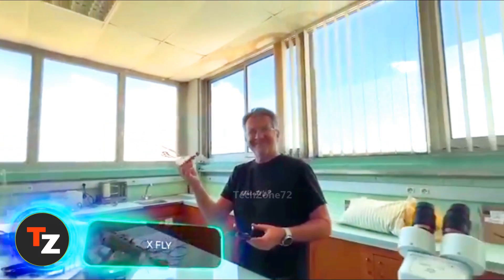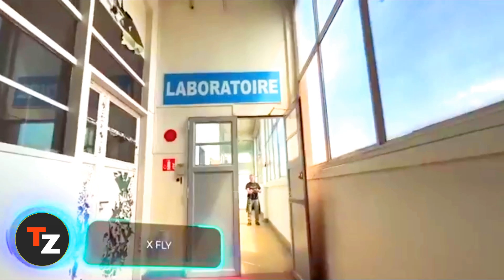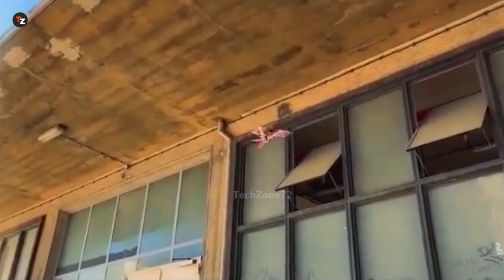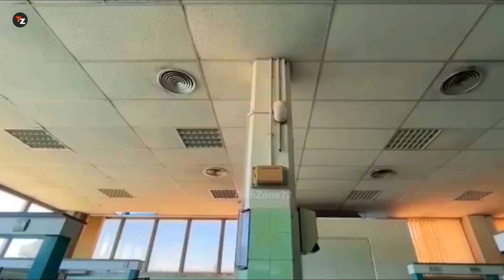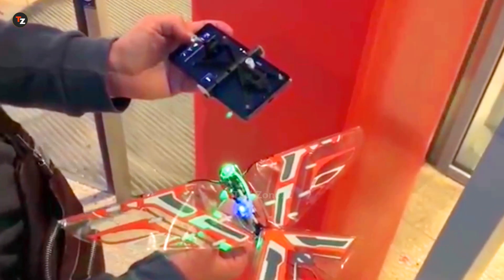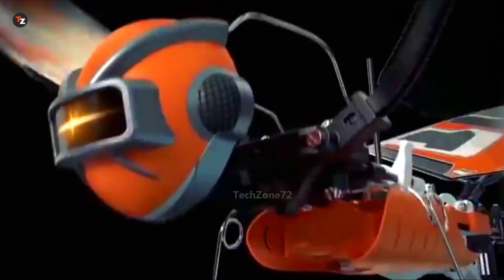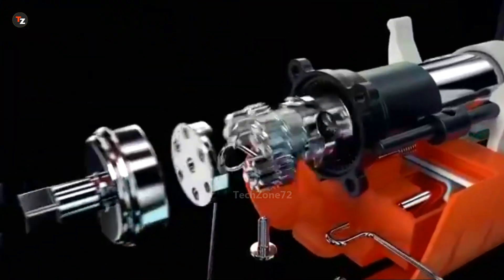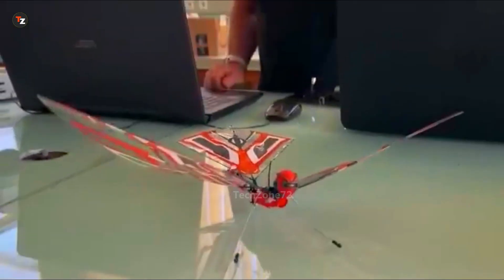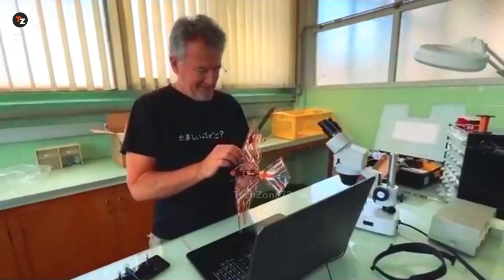X-Fly is a flying robot inspired by nature, combining features of birds and insects. It's the first of its kind to mix a complex wing-flapping mechanism with an innovative sensor and gyroscope system that isn't affected by the flapping. This means X-Fly can fly smoothly both indoors and outdoors. You can control it with a remote or a smartphone using just one hand. A single charge gives it up to 12 minutes of flight time, reaching speeds of up to 20 kilometers per hour with a range of 100 meters.